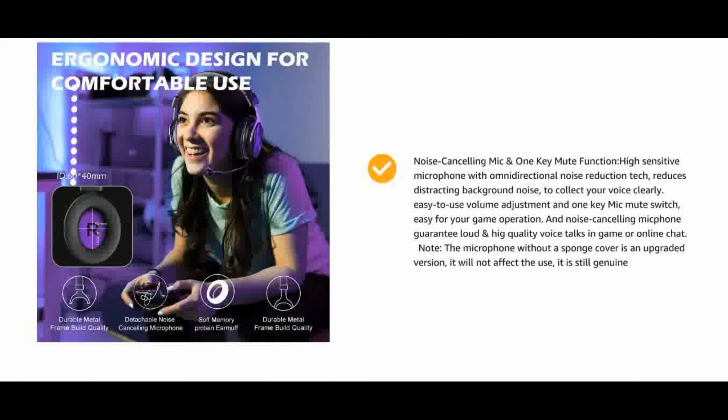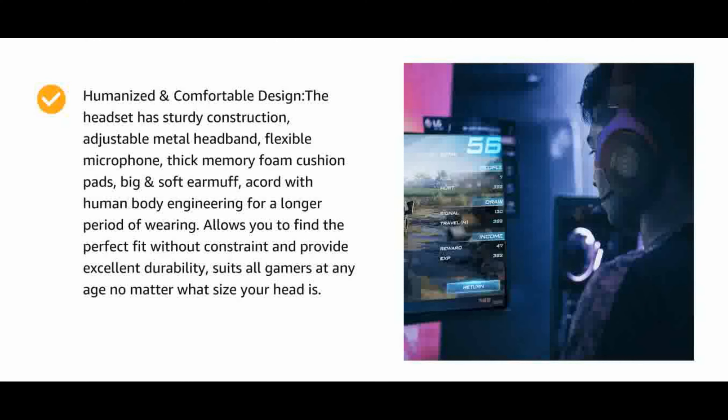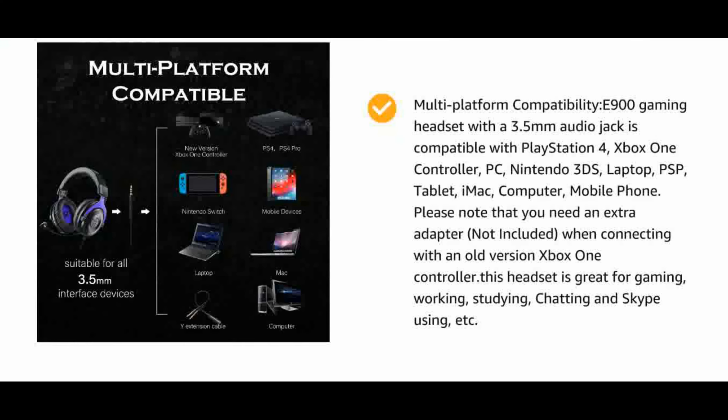Convenience and lightweight design. The one-key mute on/off and volume adjustment switch is located on the cable for easy access to microphone mute and volume. This gaming headset is lightweight and convenient to carry whether at work or traveling. Multi-platform compatibility — E900 with a 3.5mm audio jack is compatible with PlayStation 4, PlayStation 5, Xbox One controller, PC, Nintendo Switch, laptop, PSP, tablet, iMac, computer, mobile phone, etc.